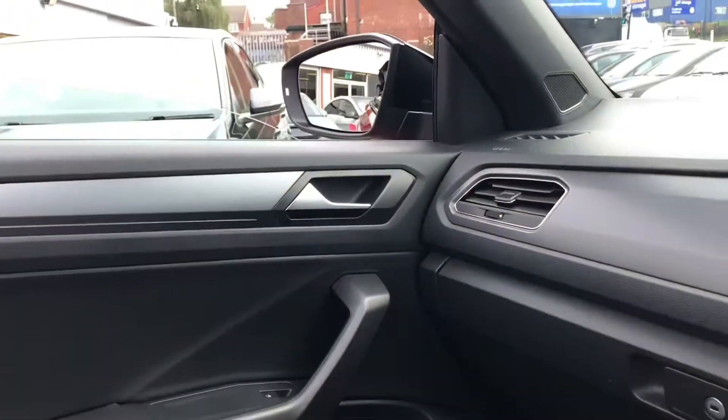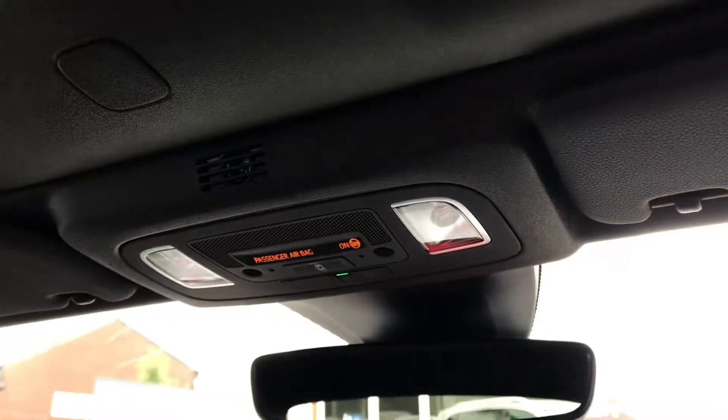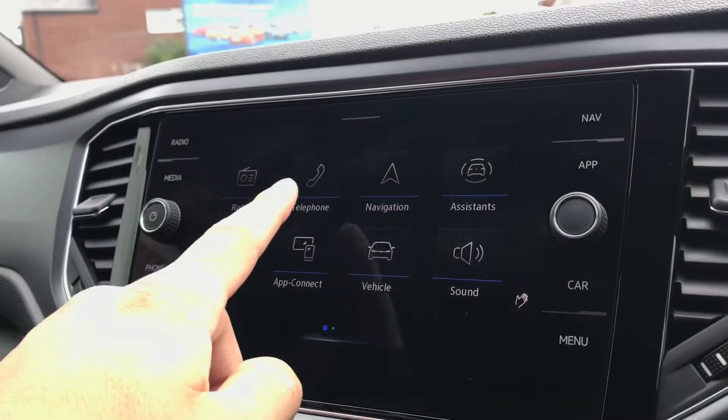With the centre console control you can see how we access the roof — either putting it up or putting it down, however you want. You simply hold the button and it will indicate on your active info display that it is definitely closed. Great for summer drives and a fantastic addition.